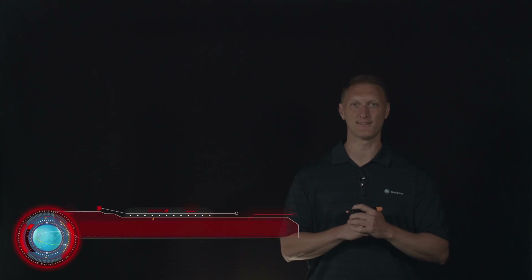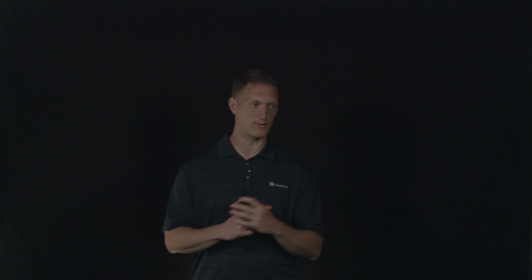Hey everybody, John Wagnon here with Dev Central and we are bringing you another Lightboard lesson video. Today we're going to tell a real attack story — stories from our Silverline Security Operations Center. This is our managed security services team that does really great work with DDoS protection and web application firewall protection. You can go check those guys out on the Silverline site — they do great work.